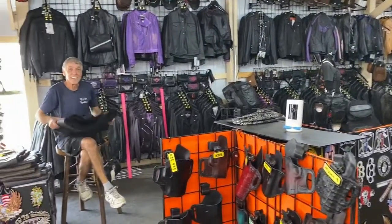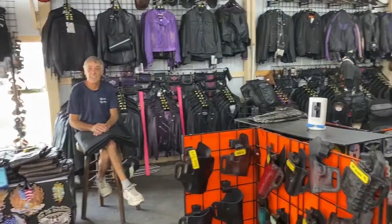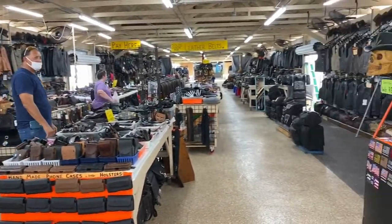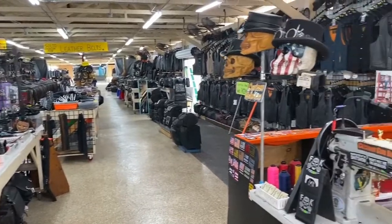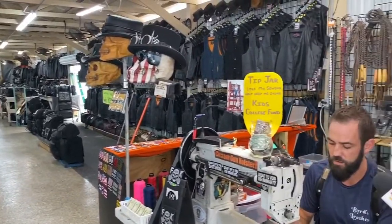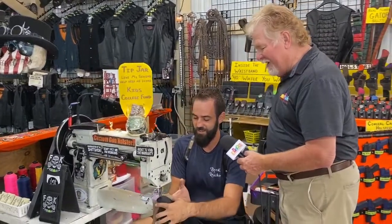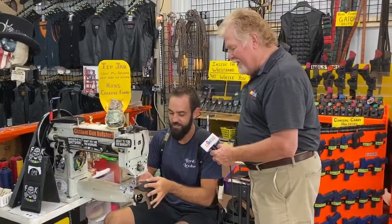I see you're building a holster right here. This is going to be one of our most popular holsters we make here, which is the in-the-waistband holster. We build our stuff usually while you wait, right out here in front of you. Oh my gosh, looks like you've done that before. Yes, a time or two. That's an art form right there. Amazing.